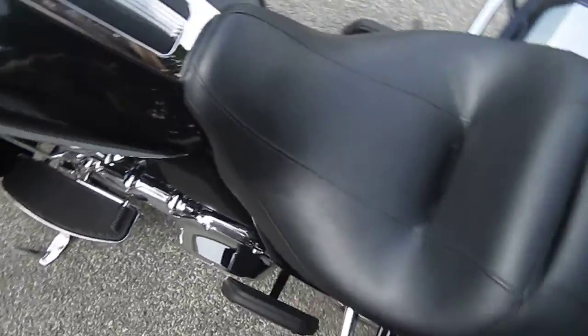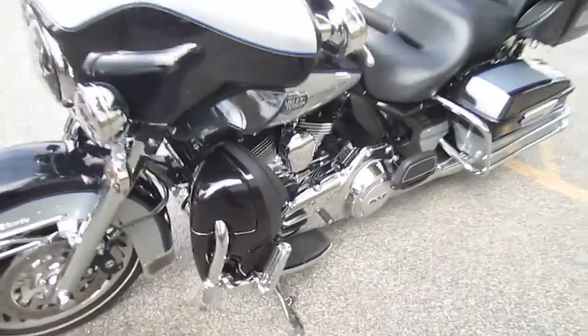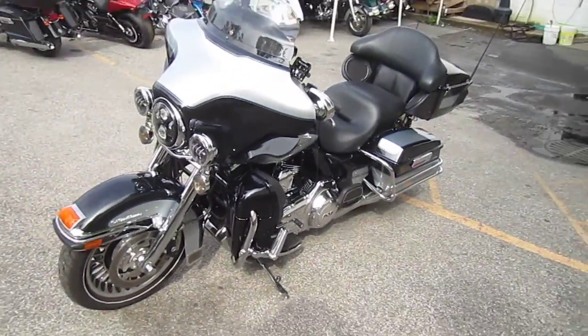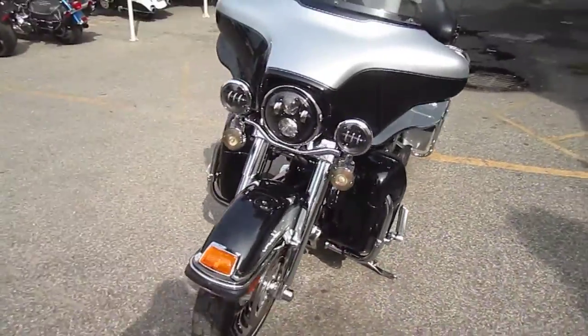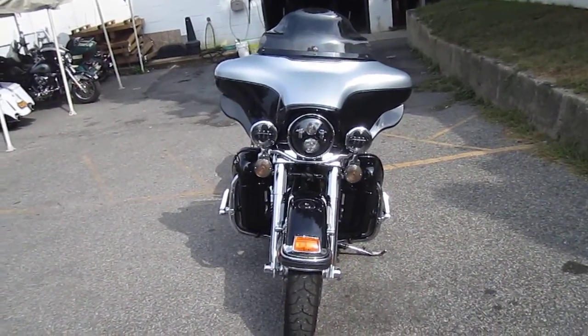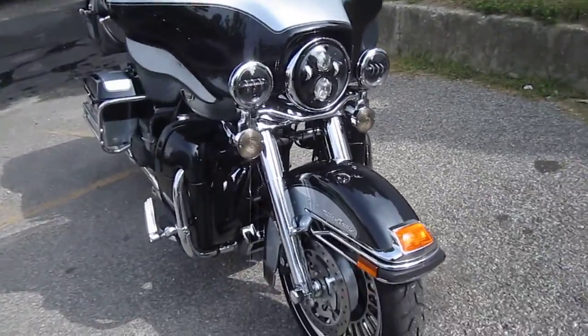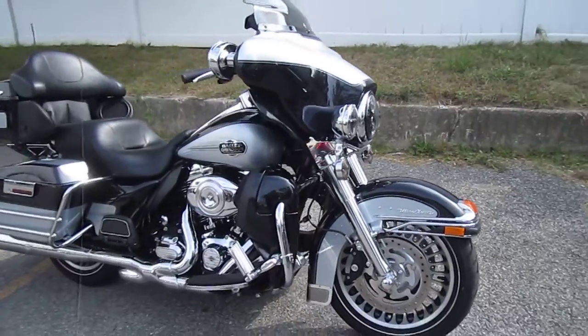The bike's got it all. Got your LED headlamp and passing lamps. Amazingly bright lighting systems — you must see it to appreciate it.